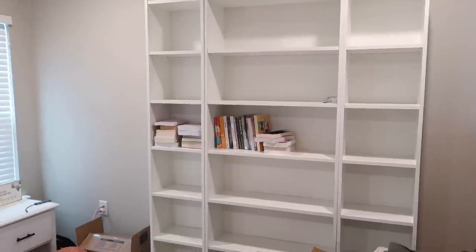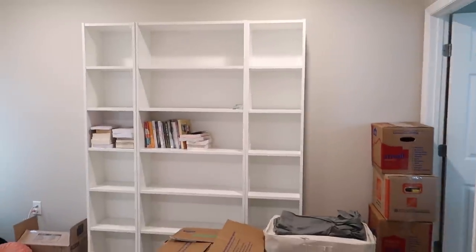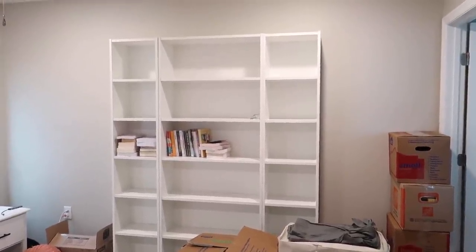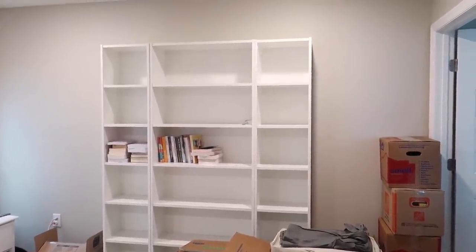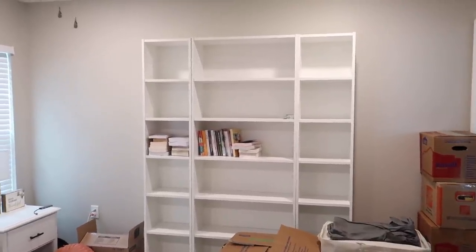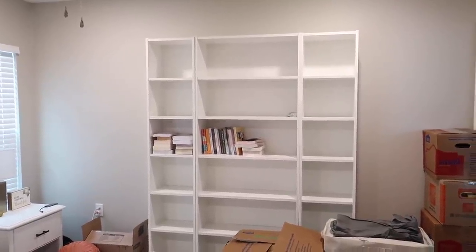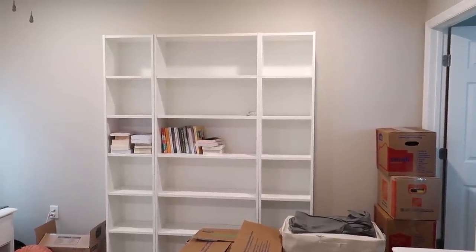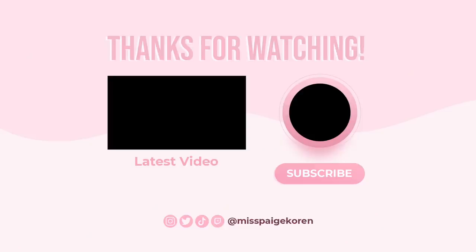Unpacking all my books and organizing them onto my new library shelves is going to be a whole video on its own, and I'm very excited about that. But that's going to be it for today's video. I hope you guys enjoyed. I will be picking the vlog up again very soon to continue the unpacking and organizing process. I love you all so much, I hope you have a wonderful day, and I will see you in the next one. Bye!